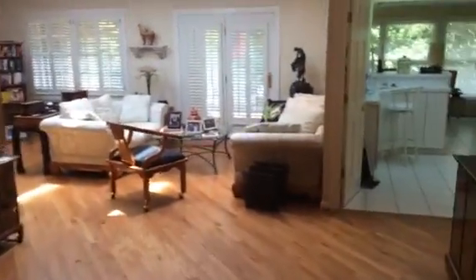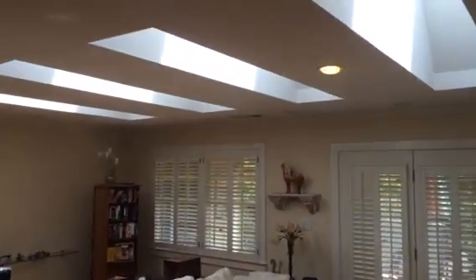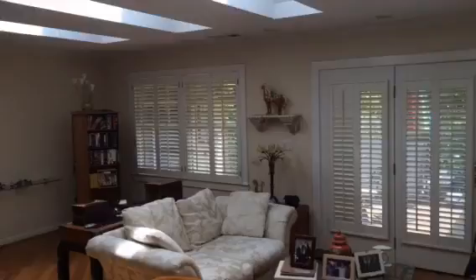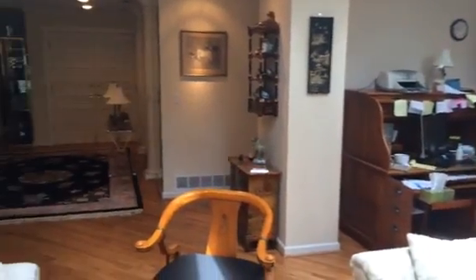Lots of light in this house. We have actual skylights. Really open concept throughout.